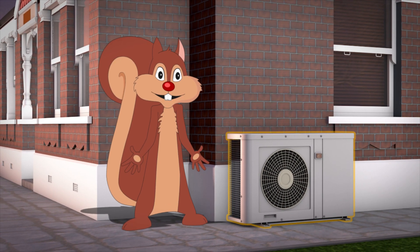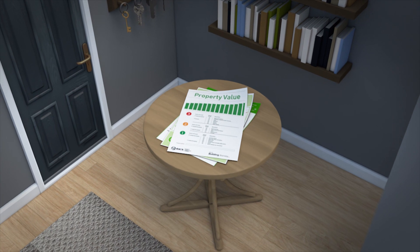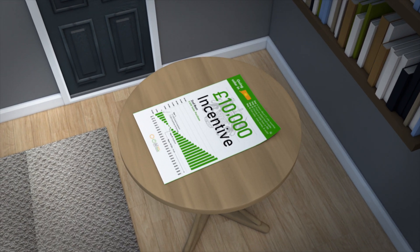Create heat from thin air with an air source heat pump, a renewable heating system that works with traditional radiators. You'll increase your home value, make dramatic savings on your bills, and earn up to ten thousand pounds through government financial incentives.